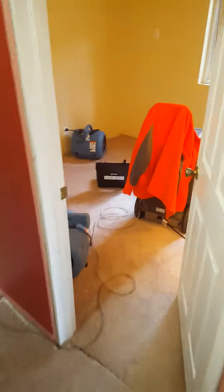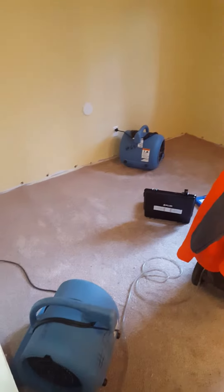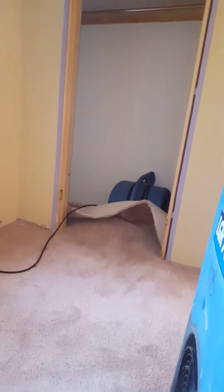Below that room upstairs where the slate tile is, is the bedroom here. And you got some wet drywall. And then you can kind of see some physical damage to the ceiling here.